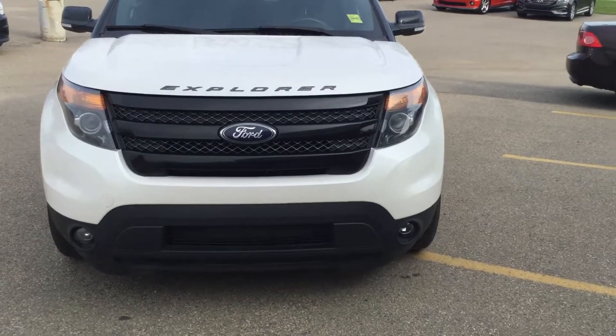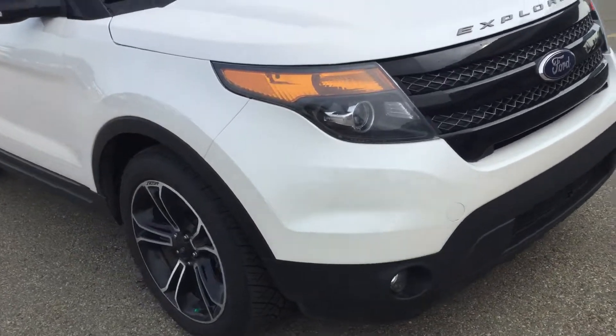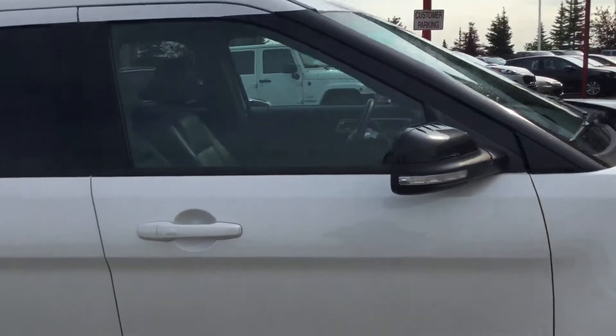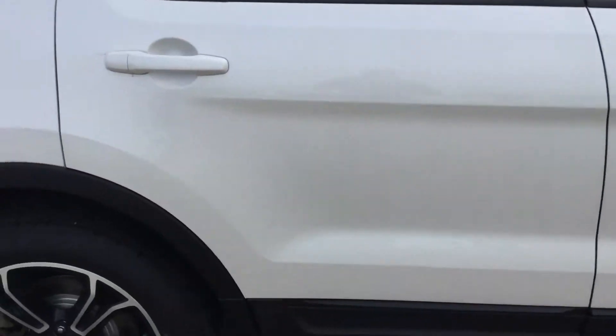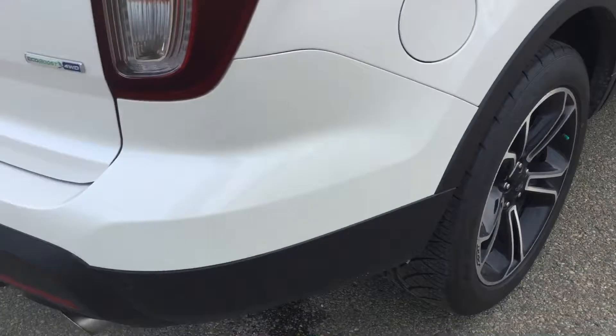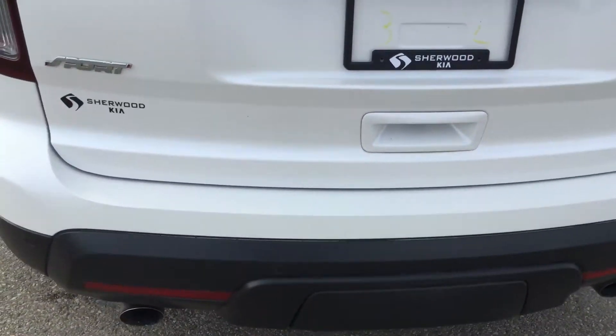Hi Brev, this is Al from Chavutkia. This is the 2015 Ford Explorer you're inquiring about. Nice clean unit, no body damage. It's got brand new tires on there. Really clean unit.